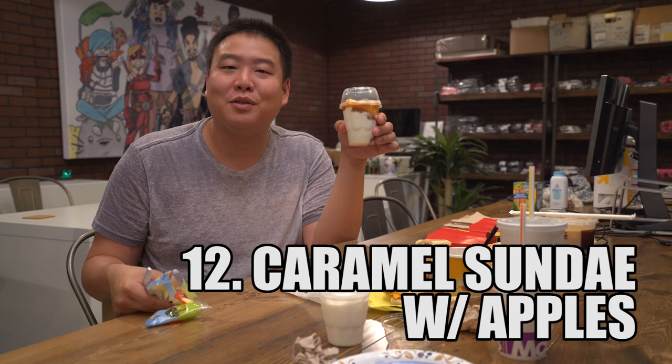Number 12: making your caramel sundae absolutely delicious. You're going to take your green apples and put them in your very healthy soft-serve and caramel. I'm going to drink some Diet Coke. They all mix together and came up at the same time. It tastes weird. The apple's kind of ruining it for me.